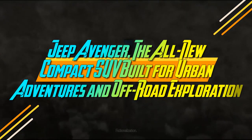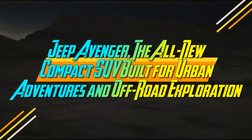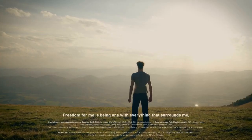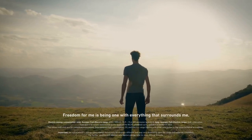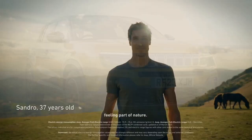Jeep Avenger — the all-new compact SUV built for urban adventures and off-road exploration. The Jeep Avenger, which debuted in 2022 as the brand's first electric vehicle, has quickly expanded its lineup to include internal combustion engine (ICE) and mild hybrid options.